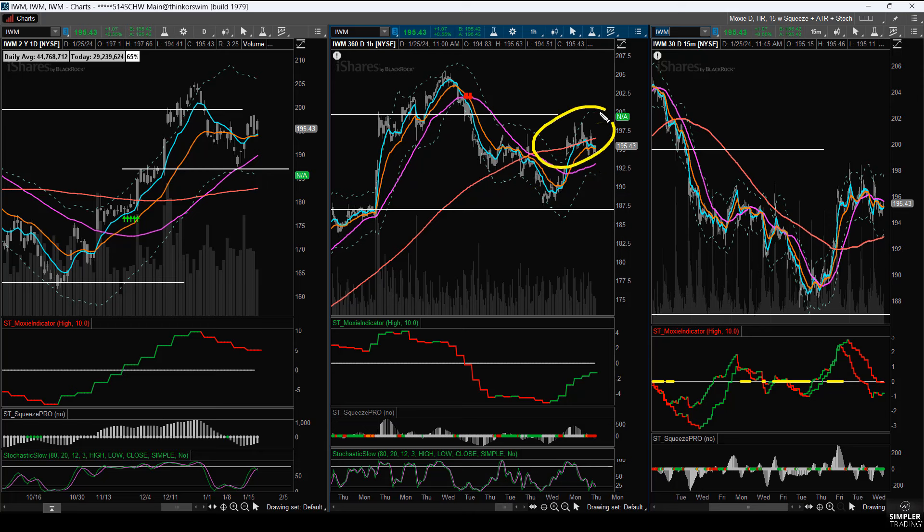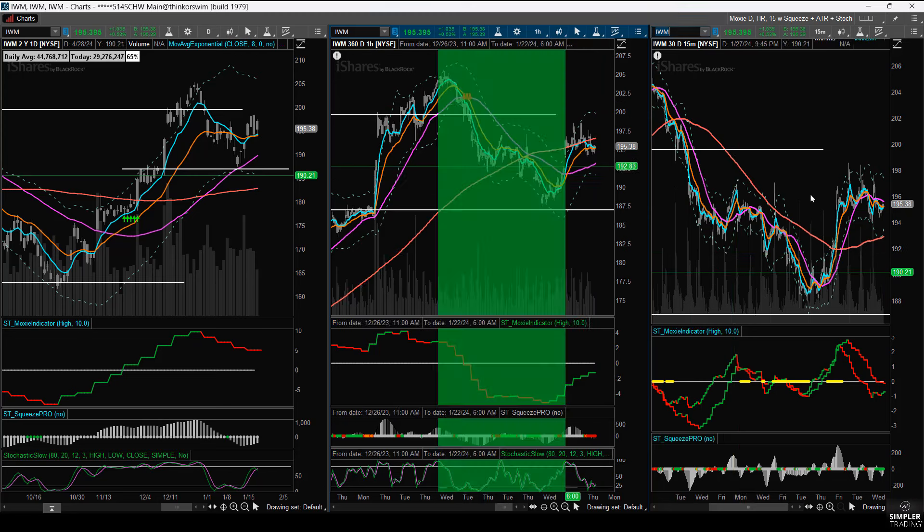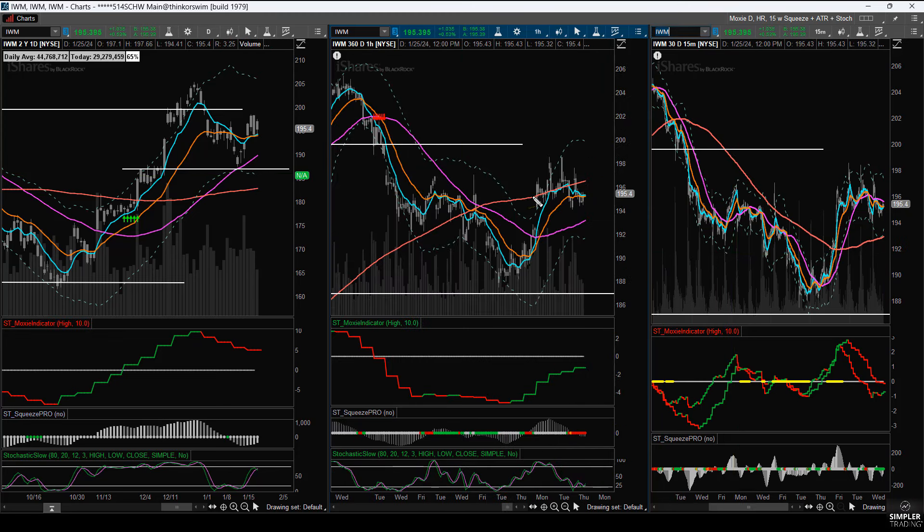What if it just wants to come down, do a double bottom, and then go back up? We still don't know that either. But what I can say is right around this area is where price should be pulling back, and our first target is at least to the hourly 50. It's probably going to go below that, but we'll have to wait and see. Price should not be over the 50 if the moxie indicator is below zero, and I'm seeing a fair number of instances like that out there.